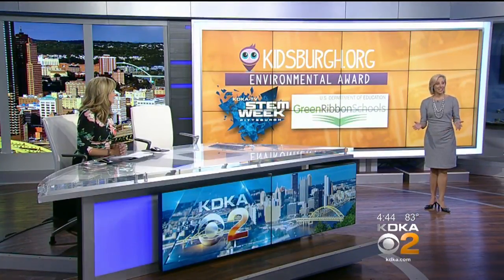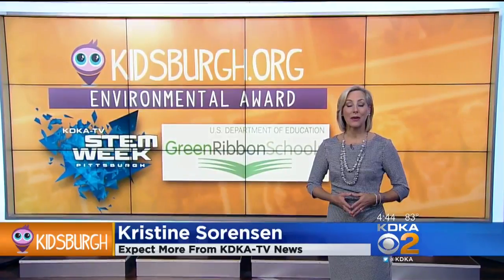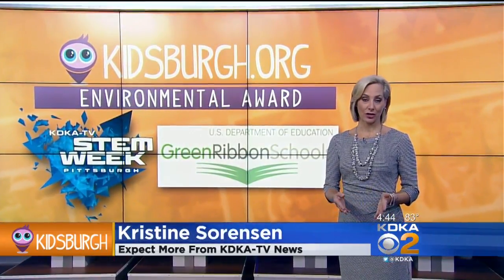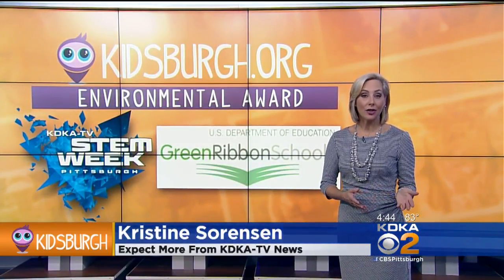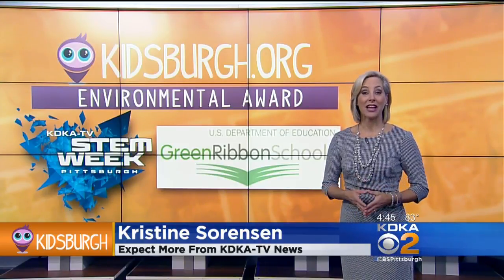Hi Christine. Hey, Susan. Just yesterday, Wexford Elementary School was honored in Washington, D.C., as one of only 46 schools around the country to win the Green Ribbon Award from the U.S. Department of Education. Teaching kids about the environment is a great way to connect kids with science, especially younger kids, because it's something tangible they can see, touch, and interact with every day.